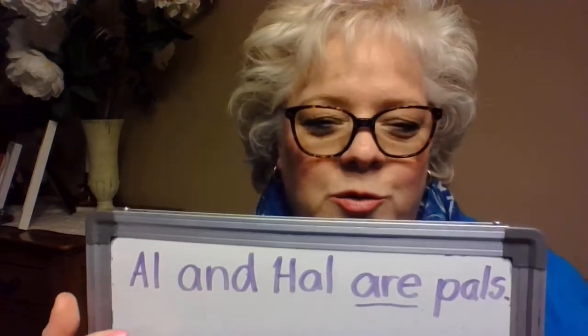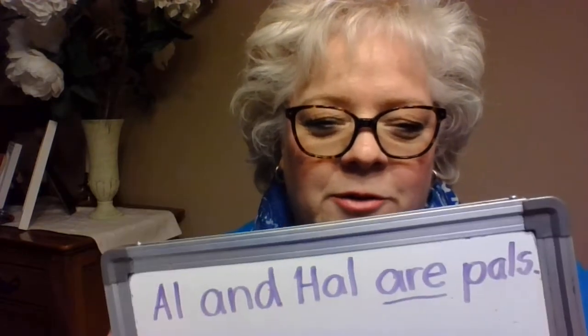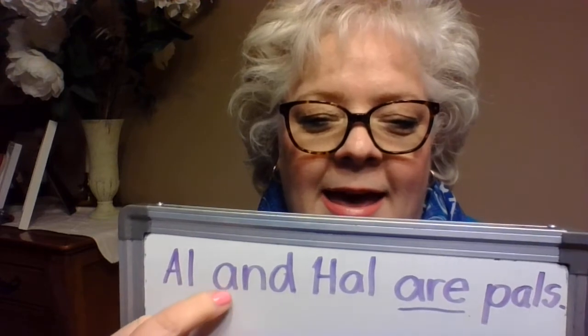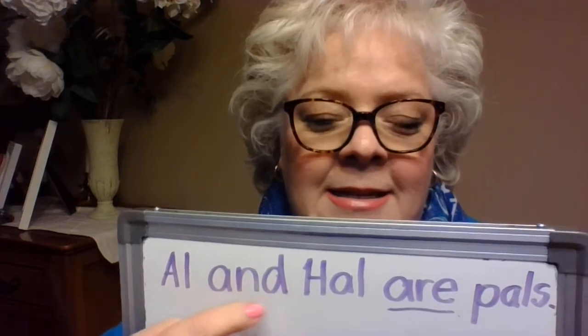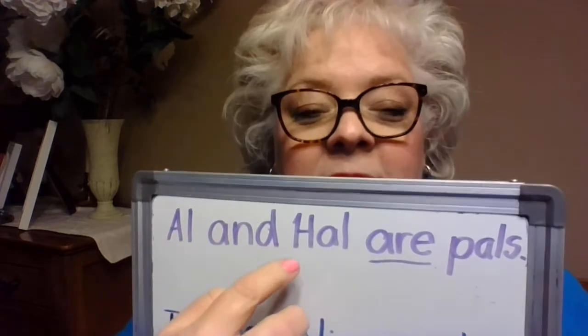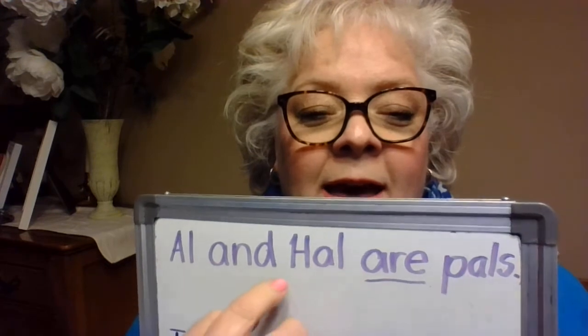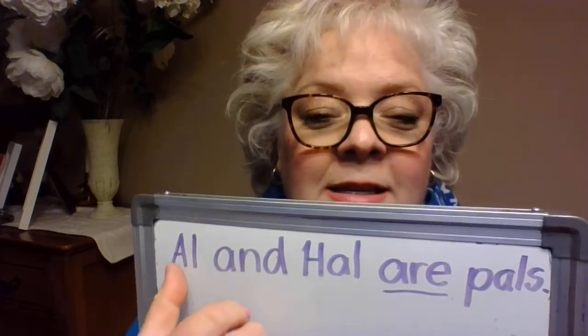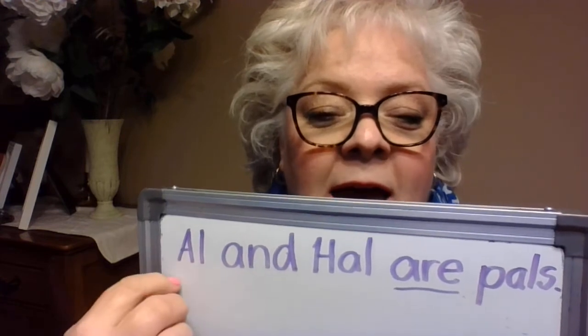This is about two people and here are their names. Al — and say this with me — Al, that's a nickname for Harold, and Al is a nickname for Alan. So, Al and Hal.